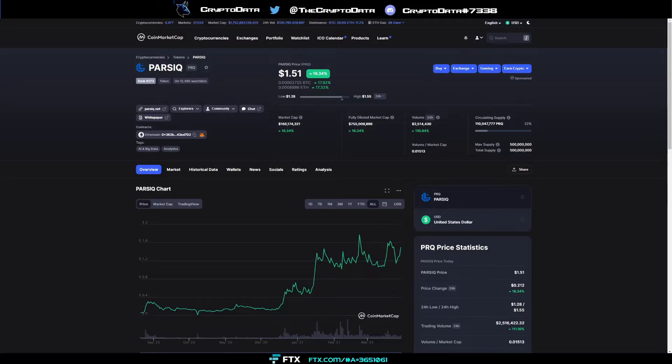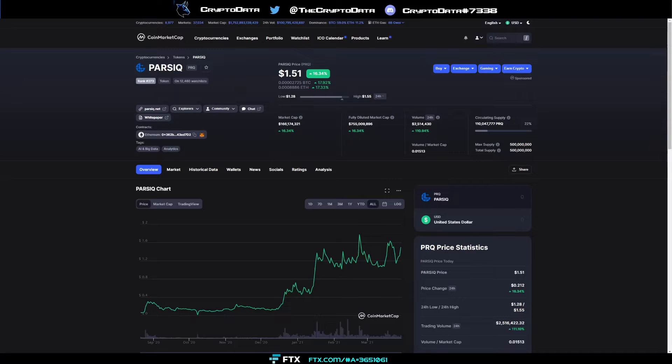Currently looking at Parsec, we can see it's up 16% today — outperforming a lot of altcoins — and I think it's just getting started. They came all the way from five cents back in August of last year.